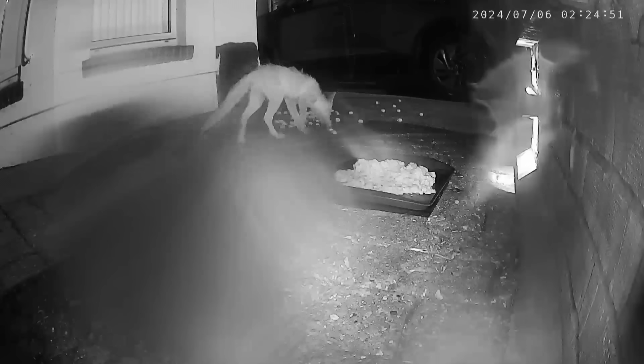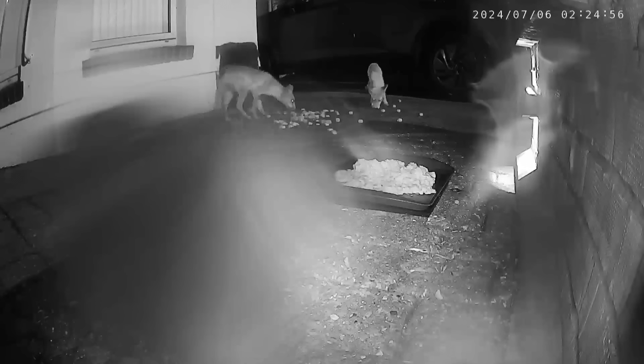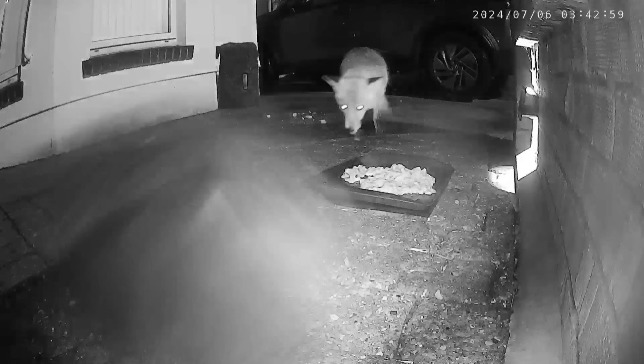Here we actually have two cubs - the one nearest to us looks bigger than the one at the back, however when they go together like now they're the same size. Just need to find out if they're boys or girls. One of the cubs has come back again - I have sped this up a little bit - and next we have Chip Chip just leaving.